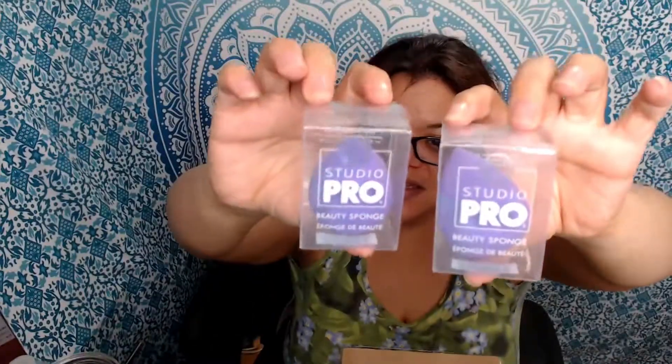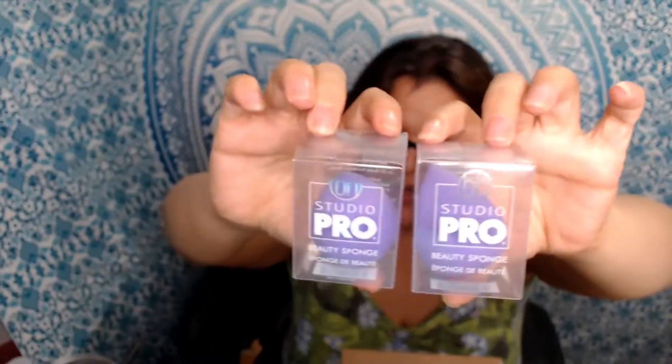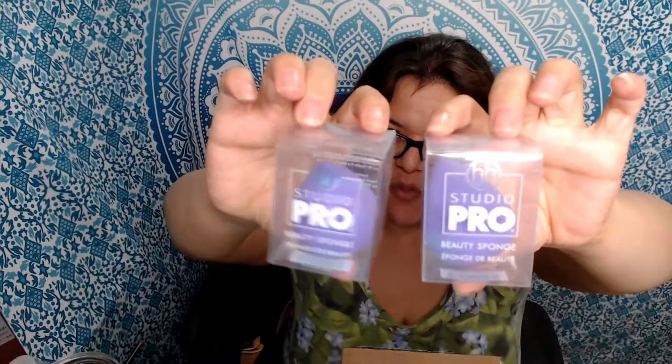I also picked up two of their little beauty sponges. I think these were like buy one, get one half off or something like that. It's been a while so I don't remember exactly, but these were nice because they're actually latex free. I like that. I never have enough of these — usually I use one for a while and then it gets kind of ugly and I throw it away.